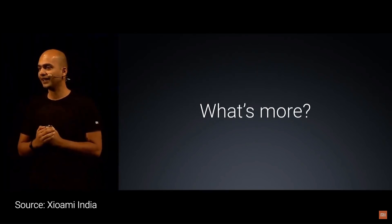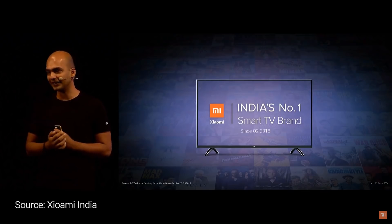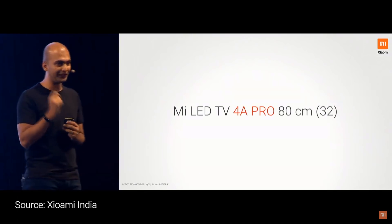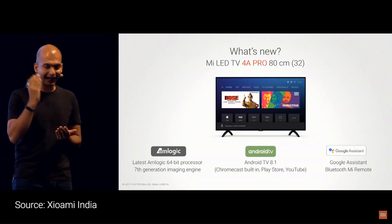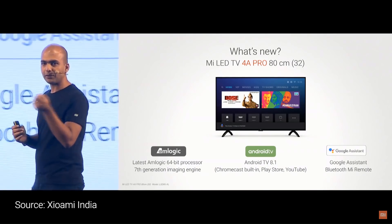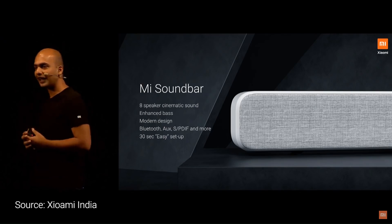For years, whenever we used to have a Mi Fan meet and we would say which product we should launch, we used to say Mi TV. We introduced Mi TV last year and in a short period of six months became the number one smart TV brand in the country. We are launching our third TV of the year — the Mi LED TV 4A Pro 32-inch. This comes with the latest Amlogic 64-bit processor. Of course, this is an Android TV, which means you get Chromecast, Play Store, YouTube, Google Assistant, and a Bluetooth Mi remote that you can operate from any angle in the room. This is being launched at an honest price of 12,999.